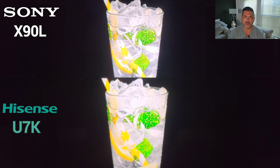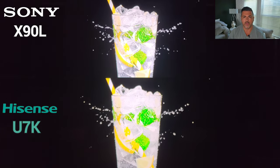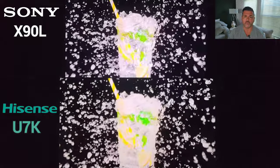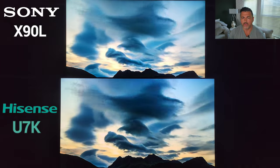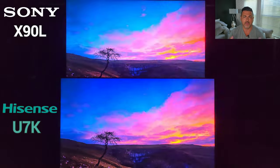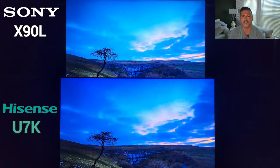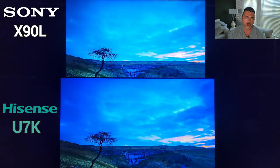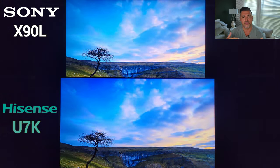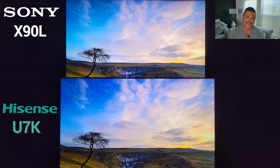Before we jump into the actual comparison, we are looking at more vibrant settings here. I want to show you the flexibility of both manufacturers. Both TVs can be extremely accurate with Sony's custom and cinema presets, as well as Hisense's filmmaker mode and theater mode. However, I want to show flexibility of image — how each of them can look any way you want. I have the X90L, the U7K, and the U8K for the duration, so let me know in the comments what other comparisons you want to see.